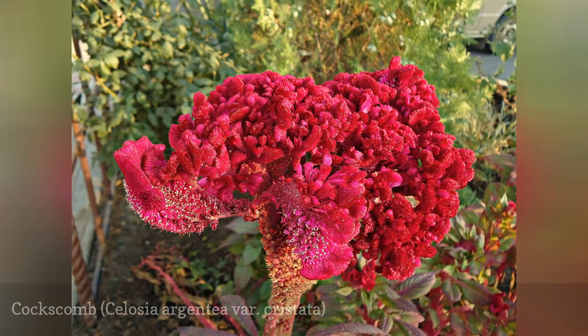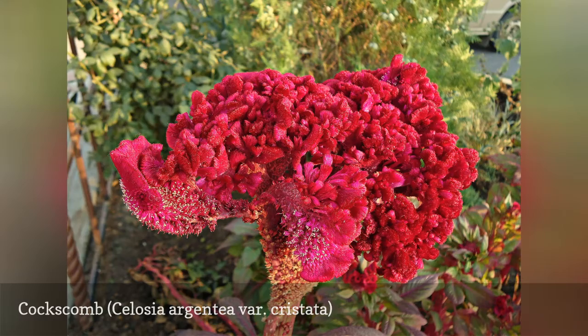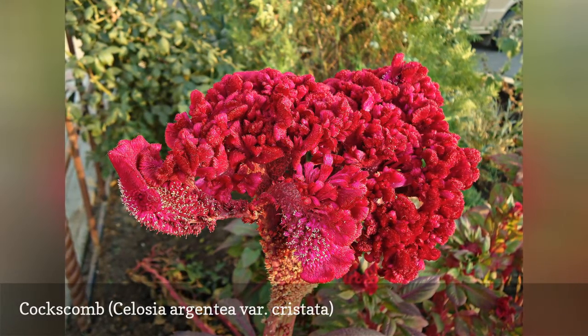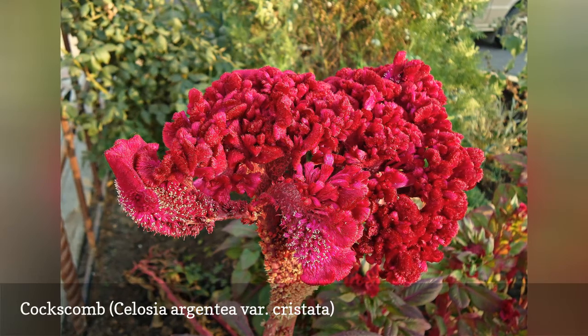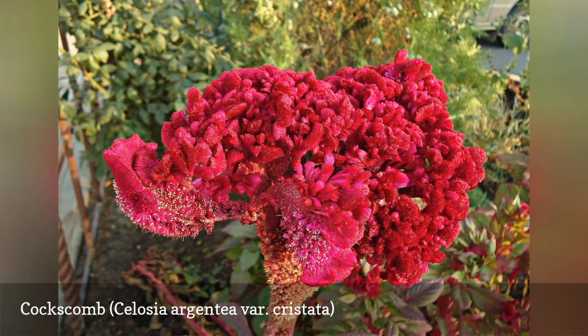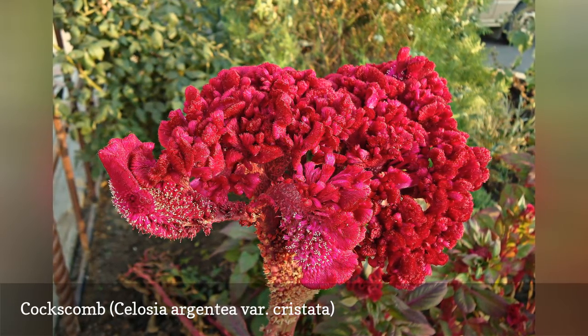The otherworldly coral shapes of Cockscomb, Celosia Argentia var. Cristata, make it a garden focal point, but add to that the velvety texture and foot-long size, and you have a staple for the cut flower garden. Cockscomb plants are easy to grow from seed, they self-seed readily, and they tolerate humidity as well as dry soil.